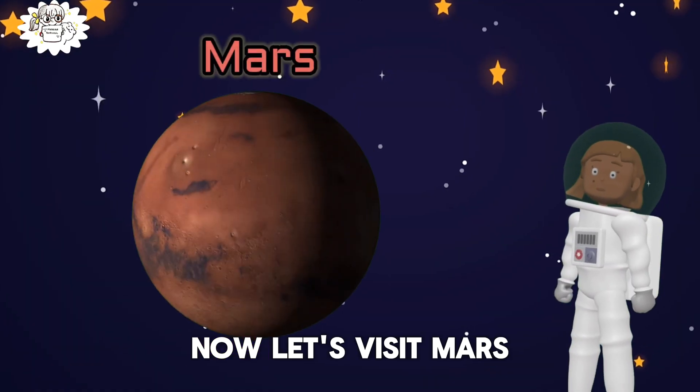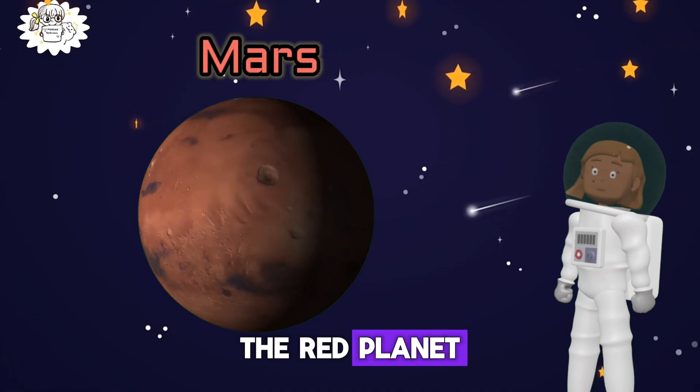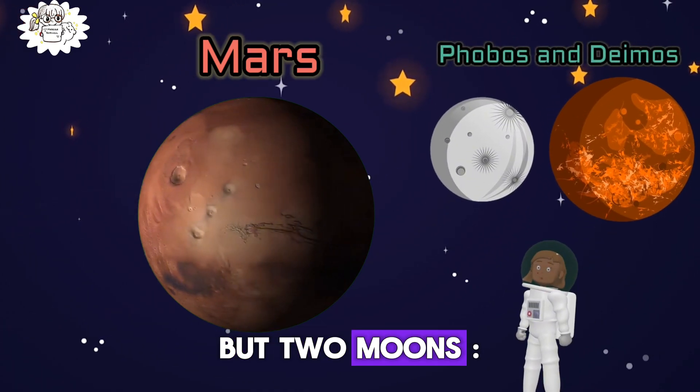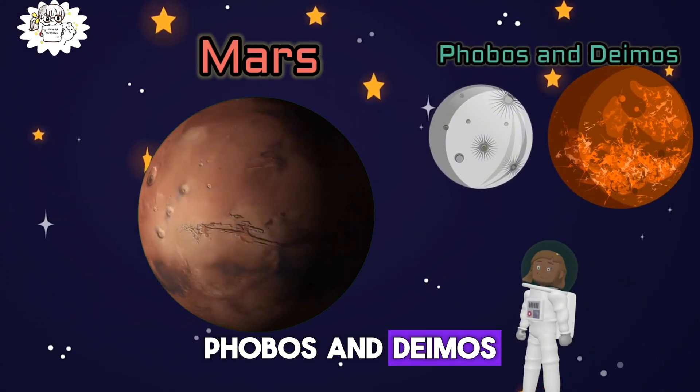Now let's visit Mars, the red planet. Guess what? Mars has not one but two moons: Phobos and Deimos.